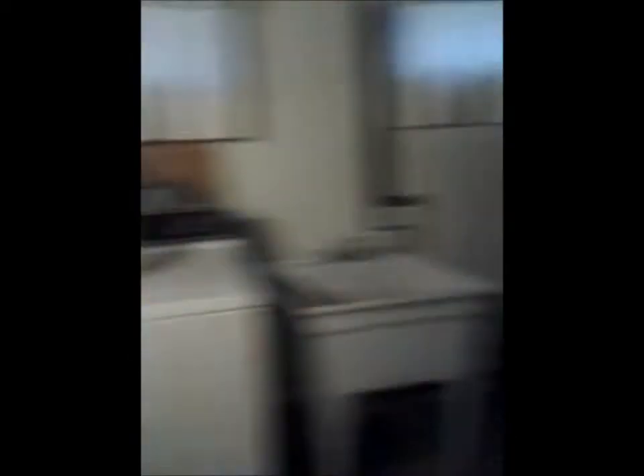Empty space. Toilet. We have two washers and dryers for some reason and I don't know why, but it came with the house so we're like, fuck it, we'll keep them.